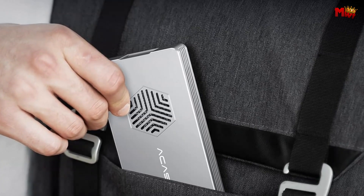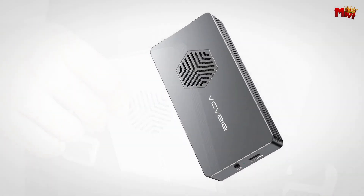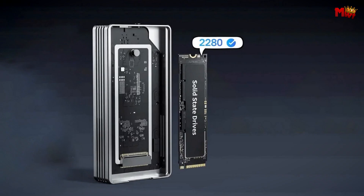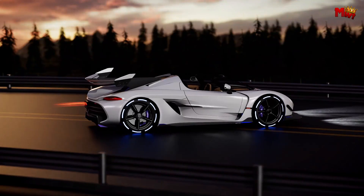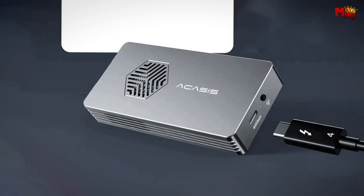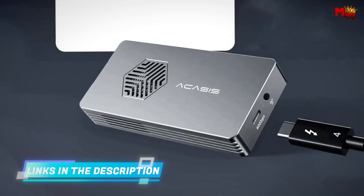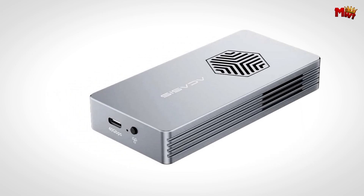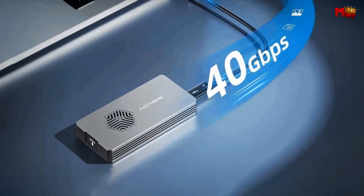Speed? It's out of this world. The TBU-401 Pro delivers lightning-fast 40Gbps transfer speeds, with read speeds of up to 2,005 MB/s and write speeds up to 2,734 MB/s, tested with the Samsung 980 Evo Plus on a MacBook Pro. Thanks to its dual-chip design, the Intel JHL-7440 Thunderbolt 3 chip ensures ultra-fast transfer rates, while the Realtek RTL-9210B chip provides backward compatibility with Thunderbolt 3, 4, USB 4.0, and older USB versions. No matter what device you're using, Acusys has you covered.